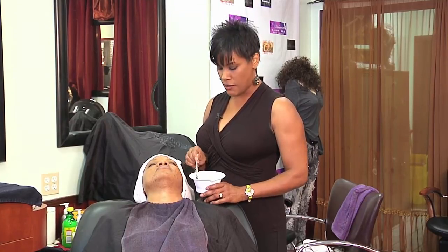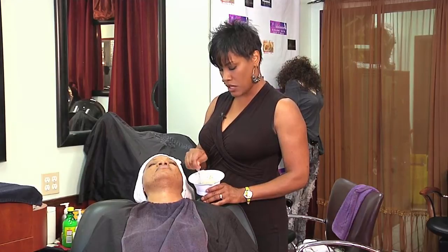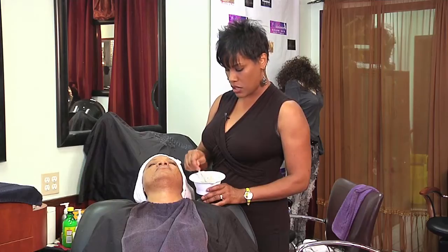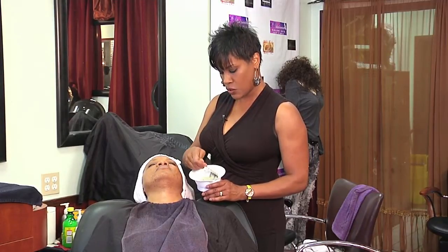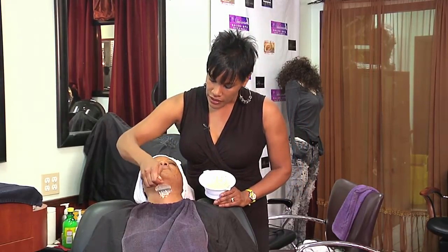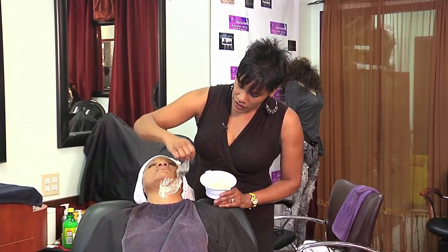Today I have created a facial mask using oatmeal and water — just regular oatmeal and water. You can also use baking soda, or you can use a regular clay mask. You want to bring this mask into a consistency that is sort of pasty, so this allows you to apply the mask and still have a thick consistency.